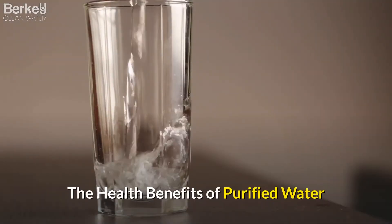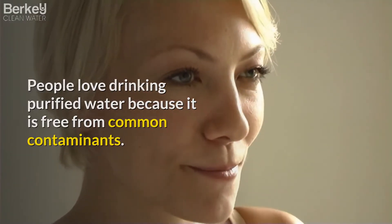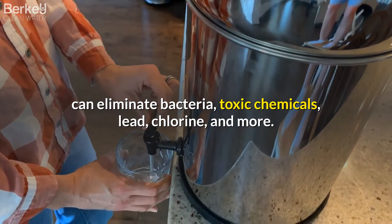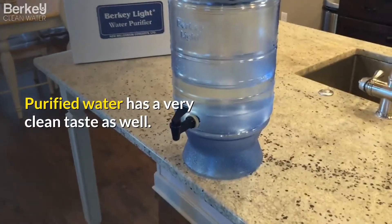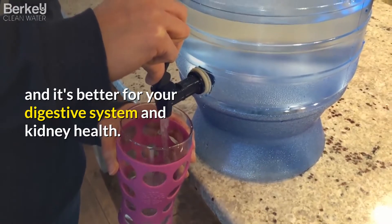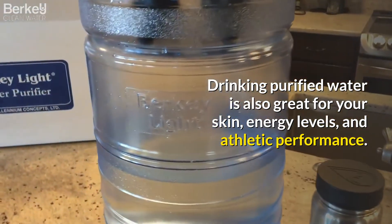The health benefits of purified water. People love drinking purified water because it is free from common contaminants. The best water filter systems, such as the Big Berkey, can eliminate bacteria, toxic chemicals, lead, chlorine, and more. Purified water has a very clean taste as well. It also helps your body eliminate toxins better, and it's better for your digestive system and kidney health. Drinking purified water is also great for your skin, energy levels, and athletic performance.